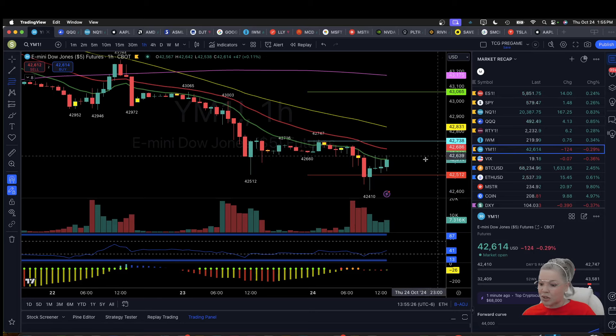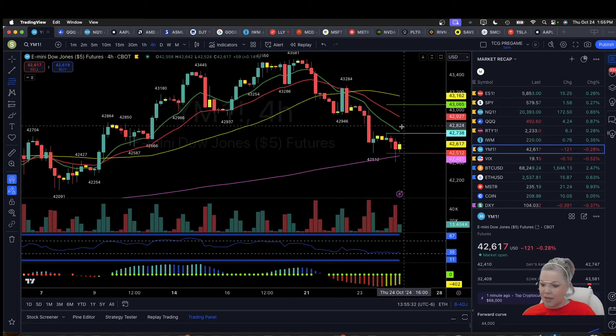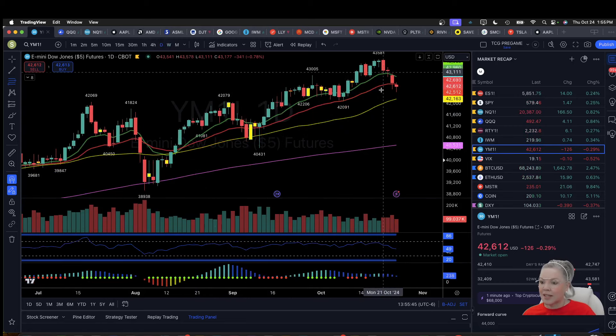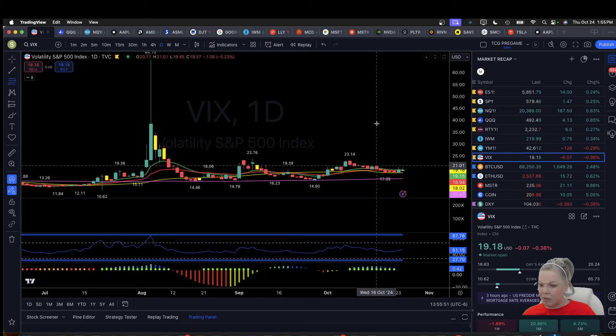Dow was red. We are firmly below the hourly 12EMA, and we have an air pocket between price and the four-hour 12EMA — it just shows the bear momentum to the downside. We are in a daily downtrend and we're looking for a weekly higher low. The Dow broke the low of the prior day, again standing out weak.